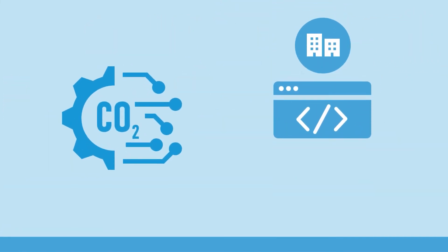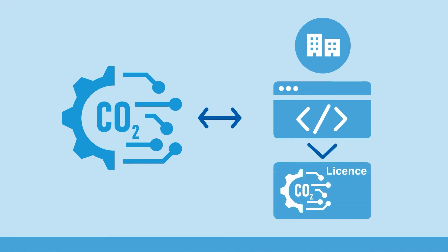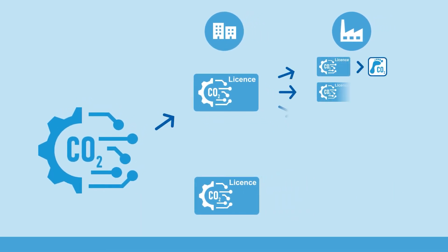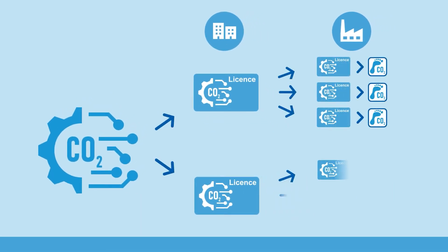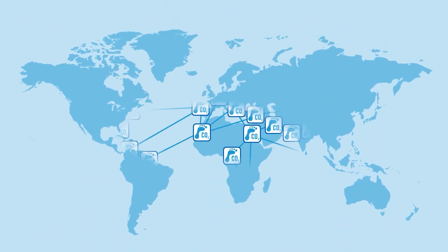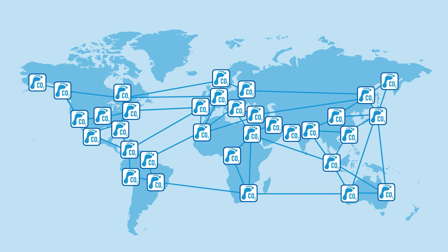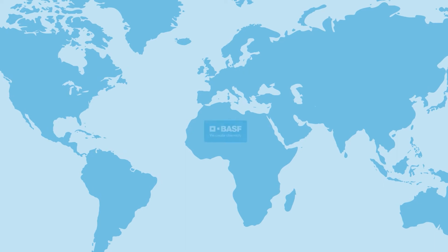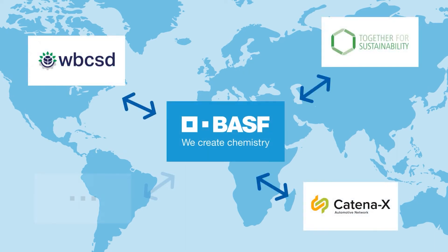We partner with a number of software houses licensing our in-house digital solution. Our partners will in turn leverage the methodology together with market-efficient software solutions to determine PCFs at scale. At the same time, we are sharing our lifecycle assessment methodology with other industry participants — peers, suppliers, customers, and LCA consultants. And we are actively engaging within industry consortia and associations to further drive the standardization of PCF calculation.